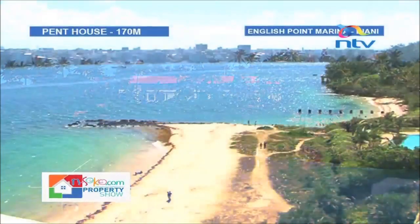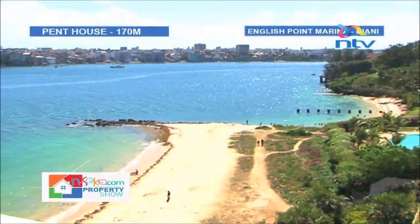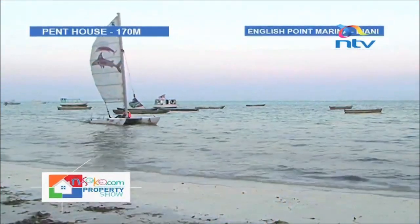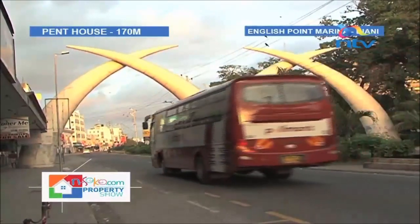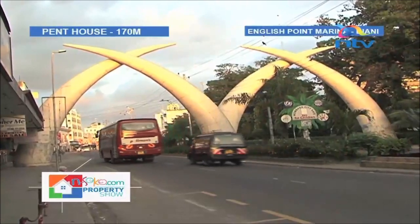Interesting pastimes include visits to marine life parks, coral reefs teeming with sea life, deep-sea diving, and snorkeling. Mombasa International Airport is close enough for frequent business travelers. As far as investment is concerned, you are buying into something unique and high-profile — a development that will see the likes of Bill Gates and Richard Branson when they visit.